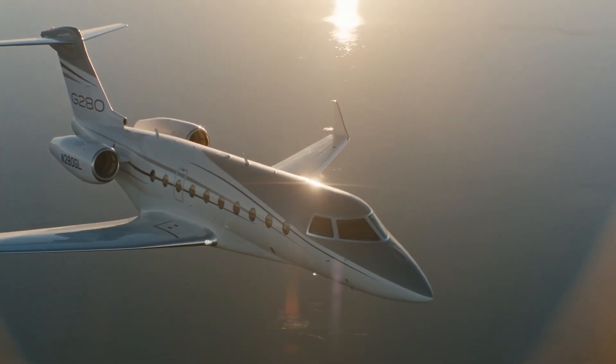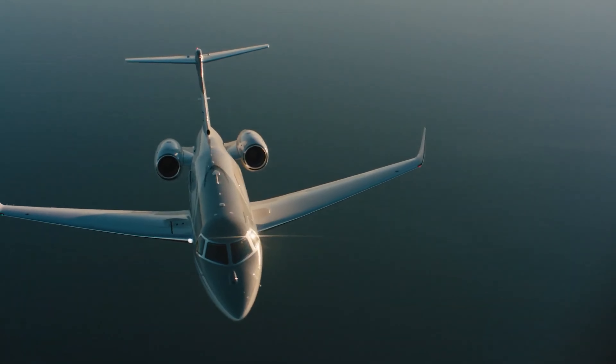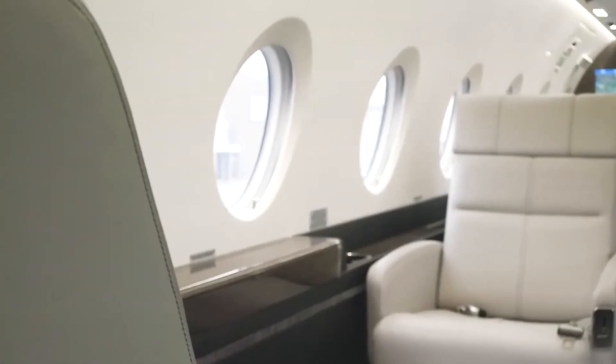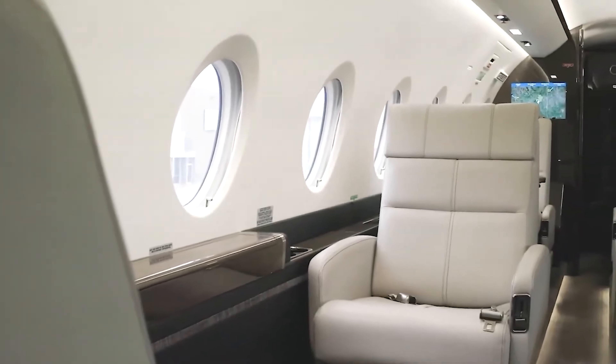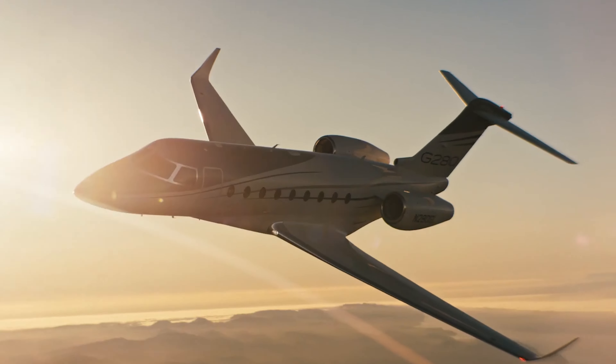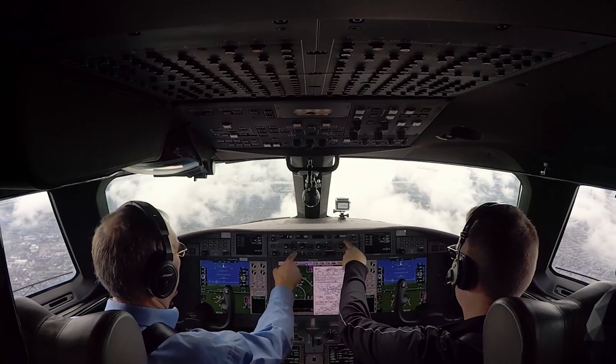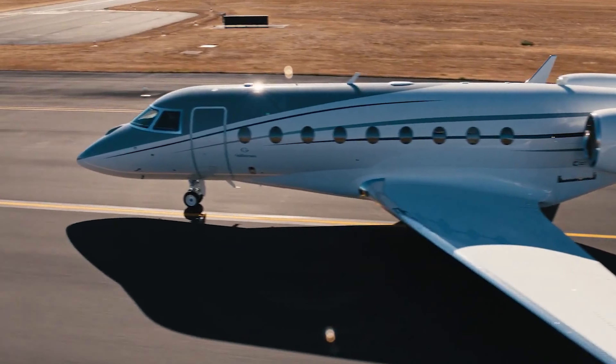The jet's advanced avionics and safety features contribute to its overall value, ensuring a smooth and secure flight. For those looking to invest in a reliable and luxurious aircraft, the Gulfstream G280 represents a smart choice, balancing upfront costs with long-term operational efficiency. In an industry where performance and comfort are paramount, the G280 stands out as a premier option for discerning travelers.